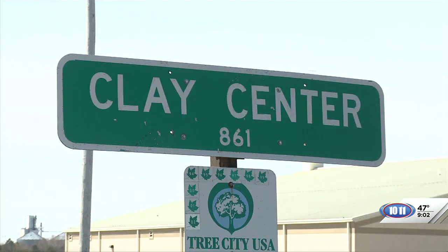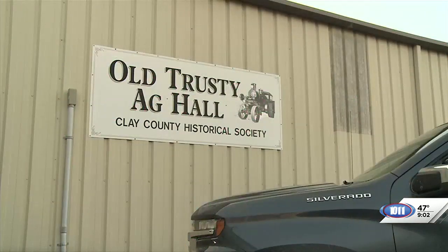Hi everybody, we are in Clay Center at the Clay County Historical Society, and we are learning more about the tractors they have here. Jerry Schmidt is here now and it's good to see you, Jerry. Good to see you, glad you could make it.